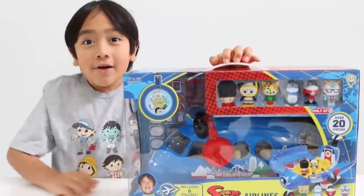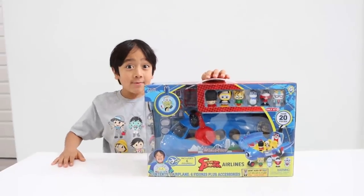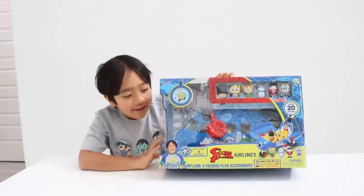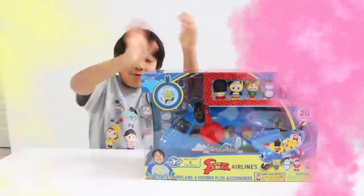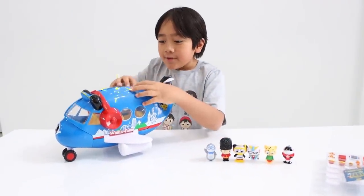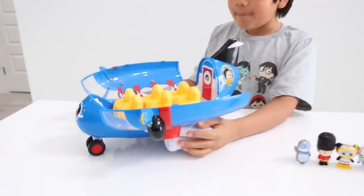Okay guys, are you ready to open up the Ryan's World Combo Panda Airlines with me? Of course you are! Alright, let's open it up. Here's everything that's included. First is an airplane that opens up.